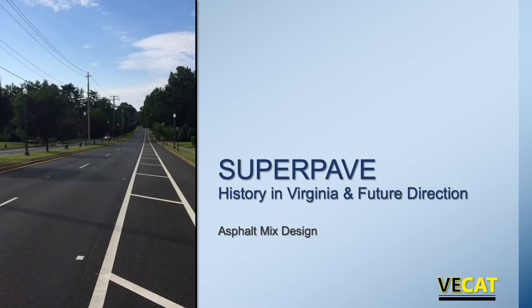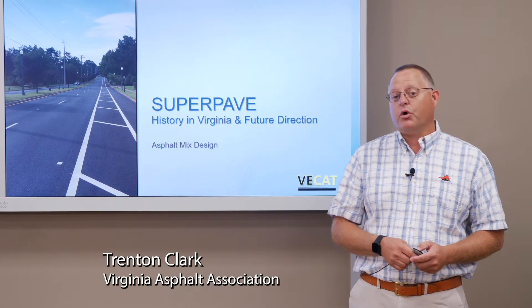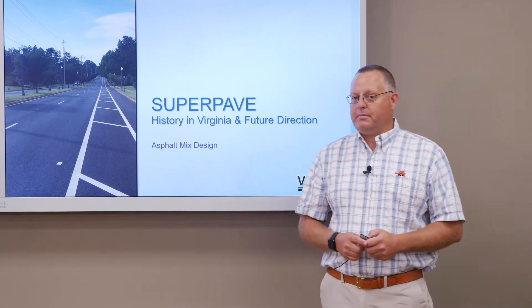Welcome to the Virginia Education Center for Asphalt Technology, the Asphalt Mix Design class. In this module we're going to discuss the history of SuperPave in Virginia and where we're going with our mixes. My name is Trenton Clark and I'm with the Virginia Asphalt Association. So let's talk SuperPave.